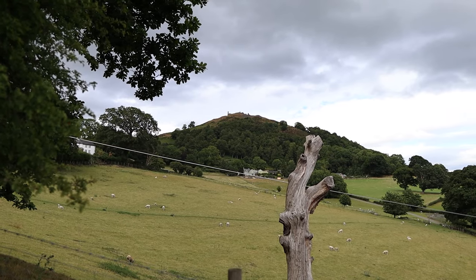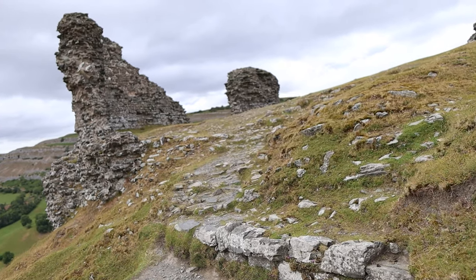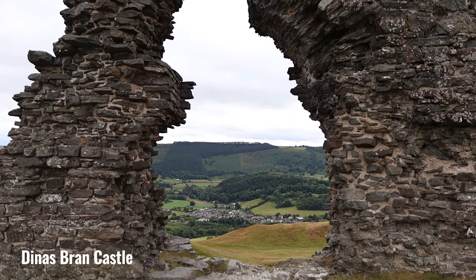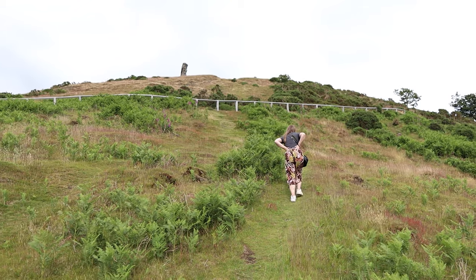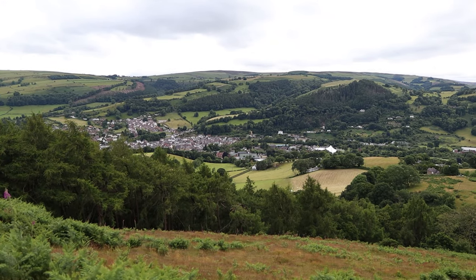Also located on the hill overlooking Llangollen is one of my favourite hidden gems in North Wales, and that is Dinas Brân Castle. It's a bit of a tough walk to get to the top of this hill, but it is absolutely worth it for the stunning views over the Dee Valley.